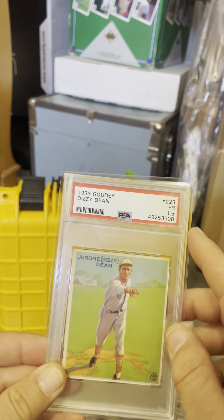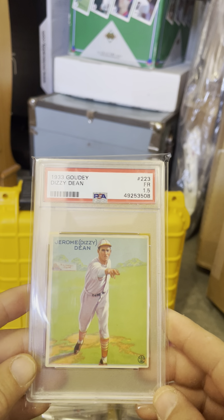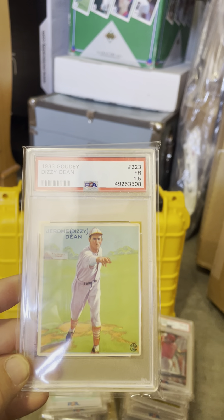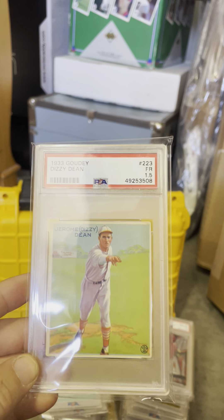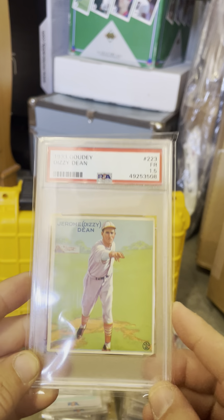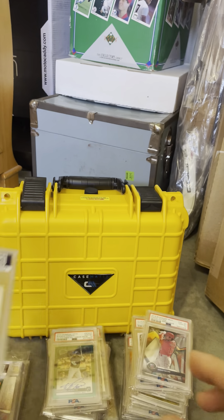Dizzy Dean, PSA 1.5. Obviously an older card — not easy to find these. When I show you guys my favorite card in my entire collection, I'll tell you a story. But this was included in that set that I bought, so we'll go through that in a second.